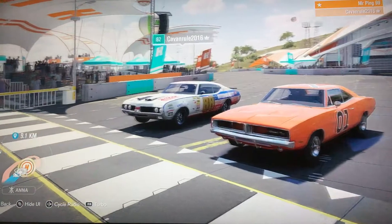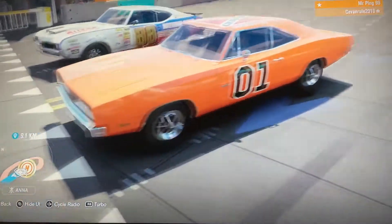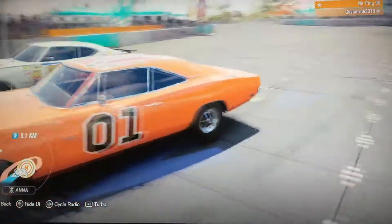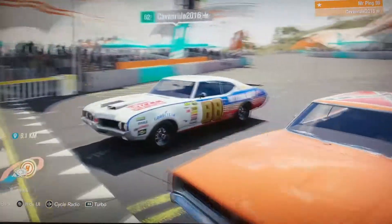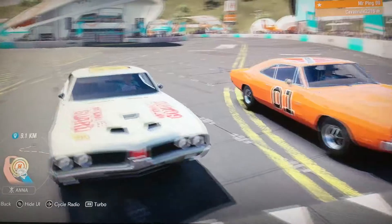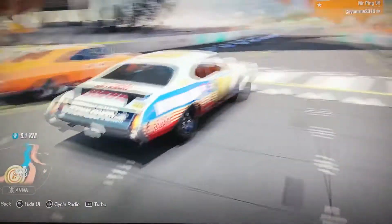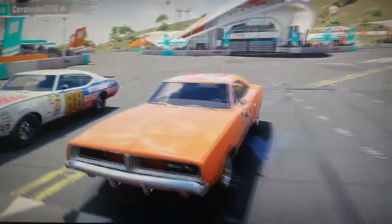So I will be driving the Dodge Charger of 1969 — look at this. And Cavendall will be driving the Oldsmobile 442. You know, it's looking pretty snazzy if you're asking me. And he really likes the horn. Right, let's get into it.